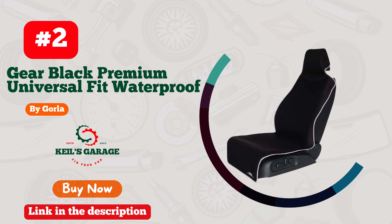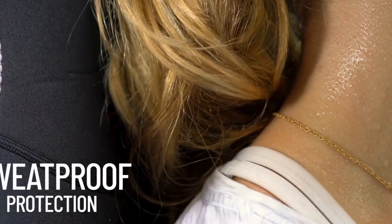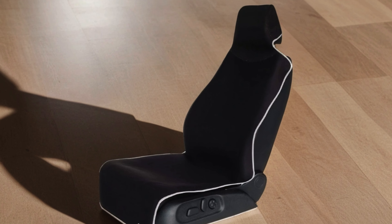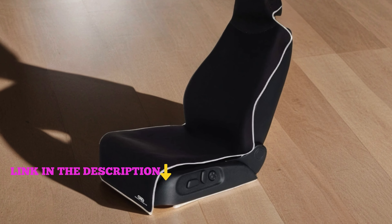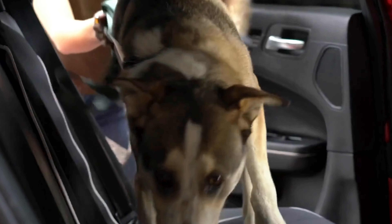Number 2. Gorla Gear's Black Premium Universal Fit Waterproof Stain Resistant Car Seat Cover. This neoprene masterpiece isn't just a protector — it's a shield against spills, stains, and even the messiest of pets or kids. With its non-slip design, it ensures your precious leather or cloth seats remain flawless, whether you're driving a van, truck, SUV, or auto.